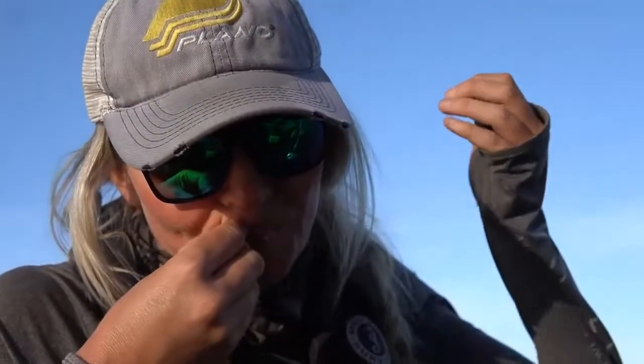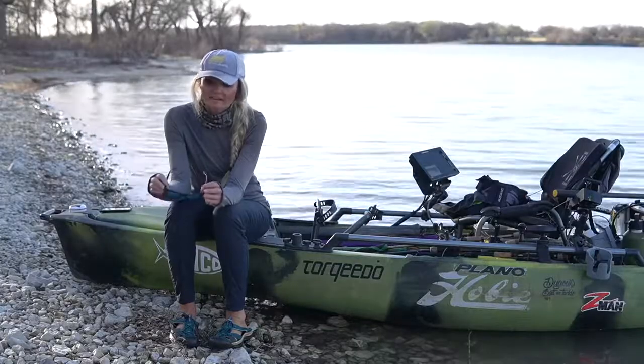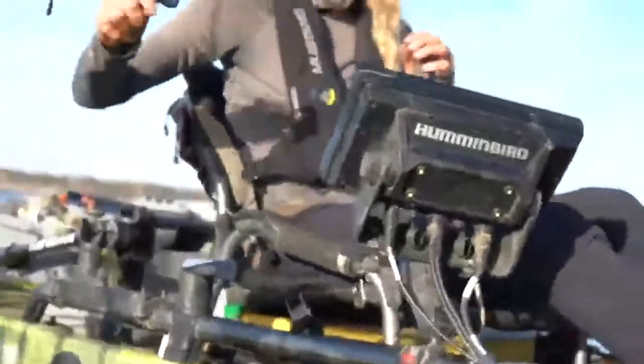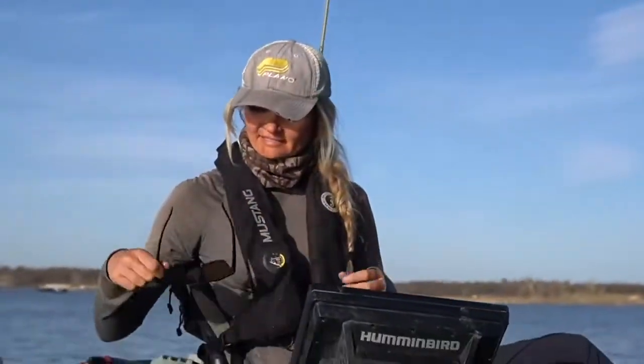So that's why I want to show you guys one of my favorite pairs from Hobie Polarized, and that's the Coastals. The cool thing about these — they float. This gives you peace of mind on the water that if you drop them, you're going to be able to recover them.